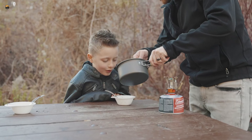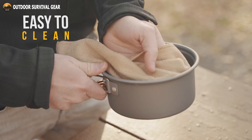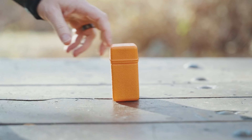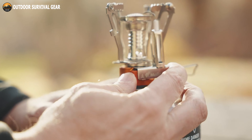The kit also includes a non-stick pan, two bowls, a folding stainless steel spork, a cleaning sponge, and much more. When it's time to pack up and move on, the entire 10-piece mess kit collapses into a small bundle, making storage and transport a breeze. It's designed to be compact and lightweight, allowing you to enjoy the great outdoors without worrying about carrying bulky cooking gear.